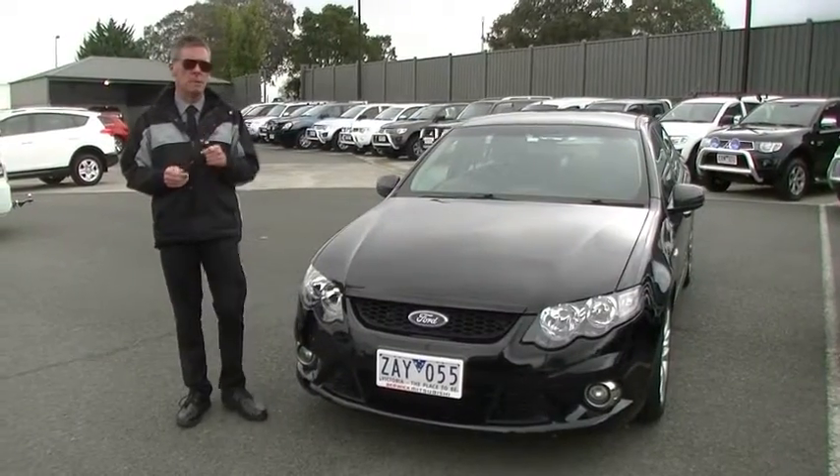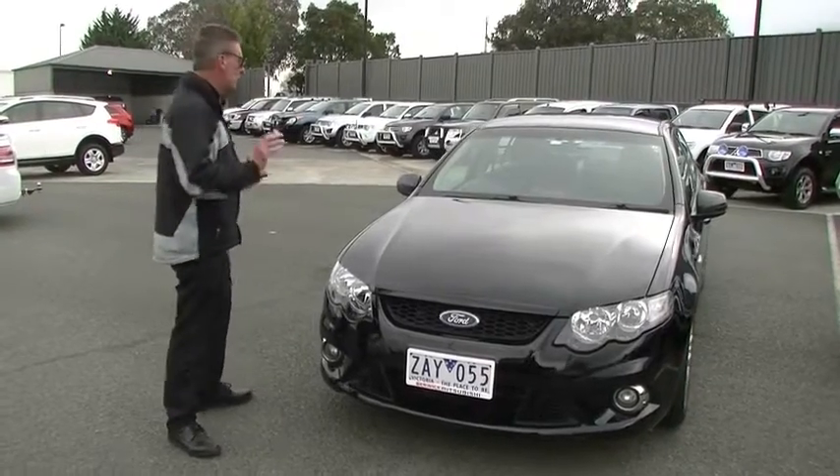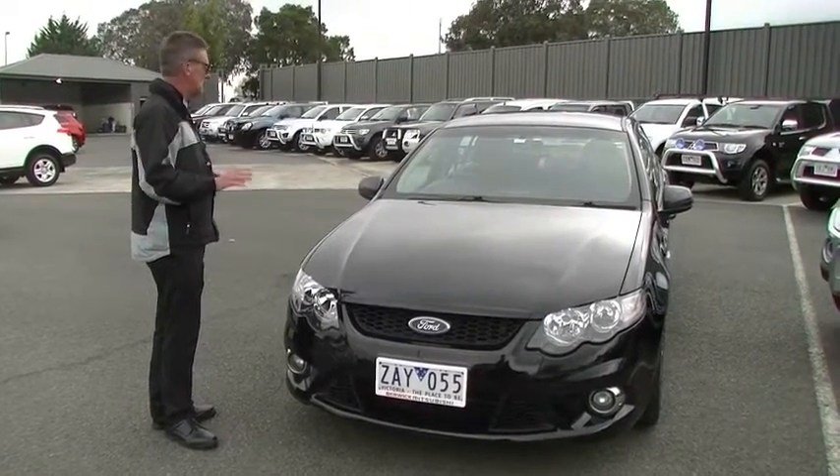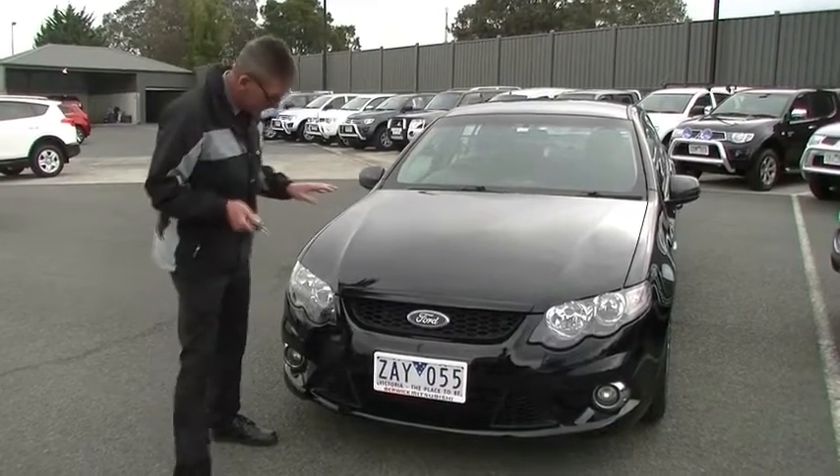Good morning and welcome to Berwick Mitsubishi. I'm Mark and I'm going to take you for a walk around our 2009 Ford Falcon FG XR6 sedan today. We'll start off at the front of the car.